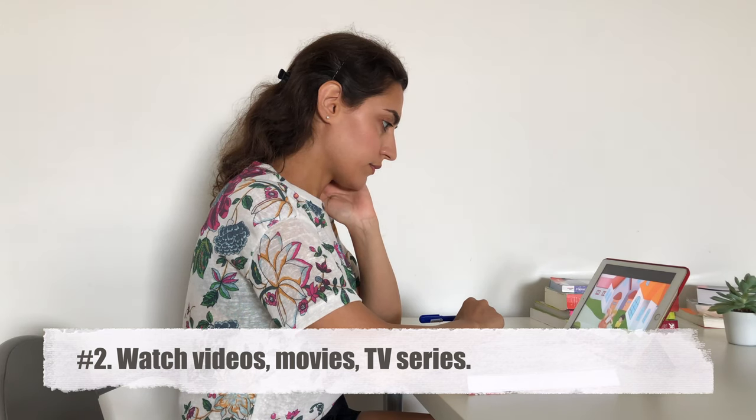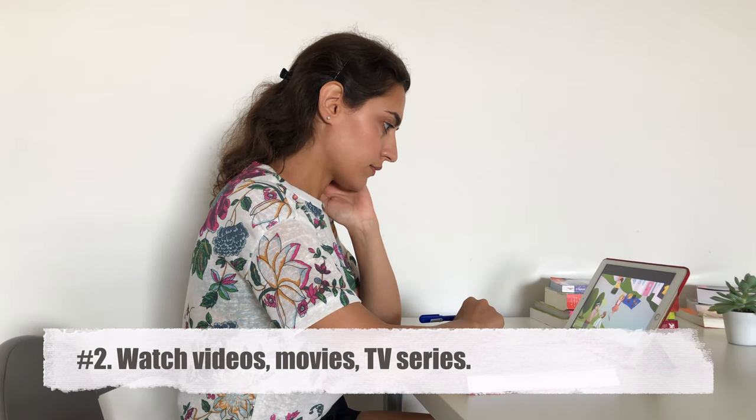Tip number 2 is watching videos, movies, and TV series. If you are a beginner, I suggest you start with children's shows and cartoons because you'll learn how to say basic things. It's a good way to start understanding a language. Watch with subtitles a few times, and once you have an idea about the plot, you can switch off the subtitles.